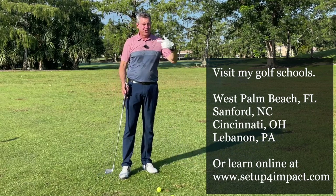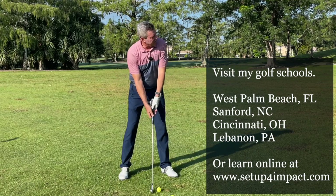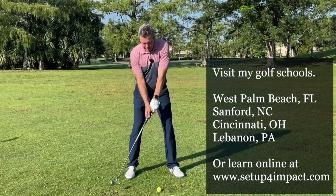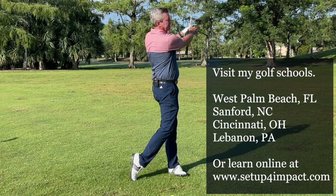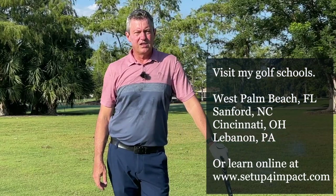It's going to improve your chipping, your pitching, your irons, your woods and your driver — every part of your game. Simply by learning to move properly through impact, starting with short swings first and then progressing to longer ones.